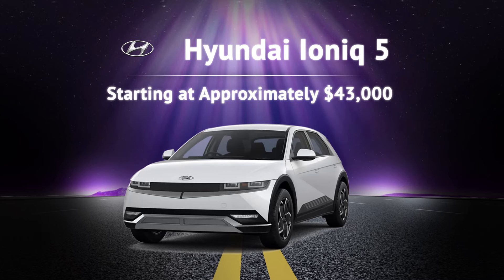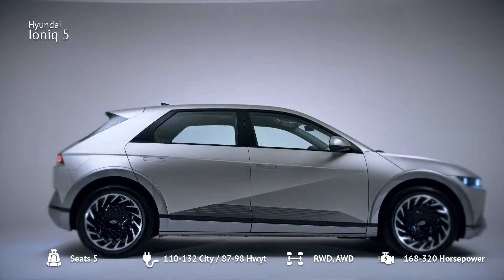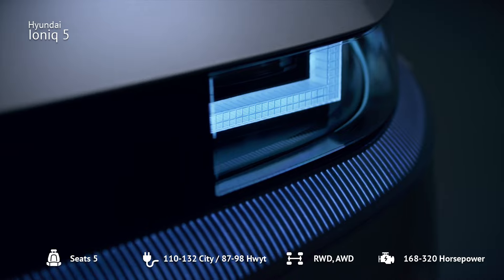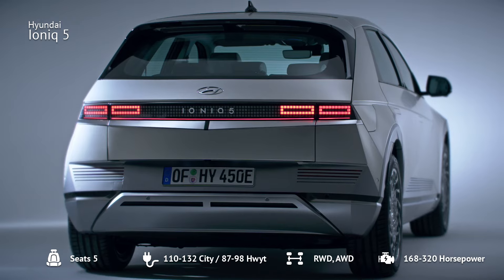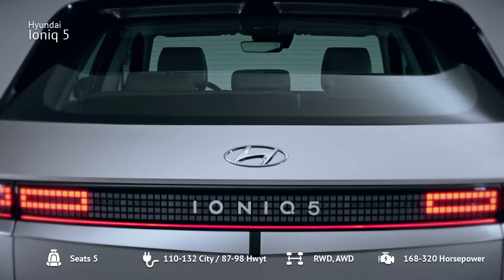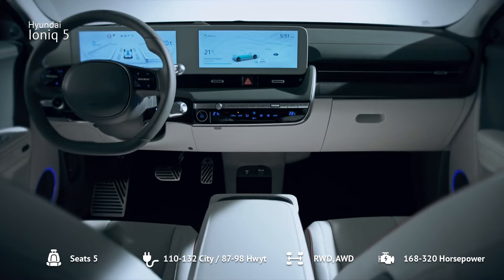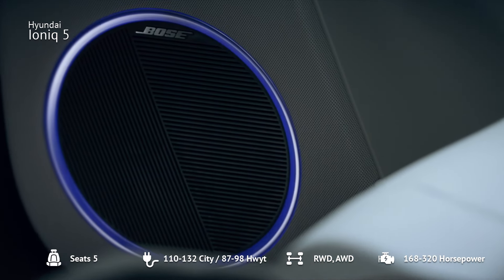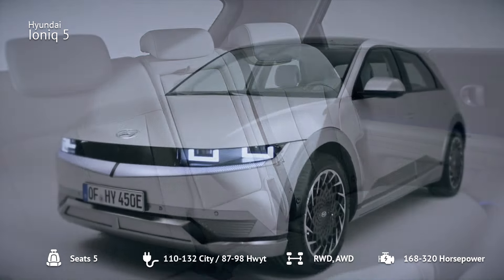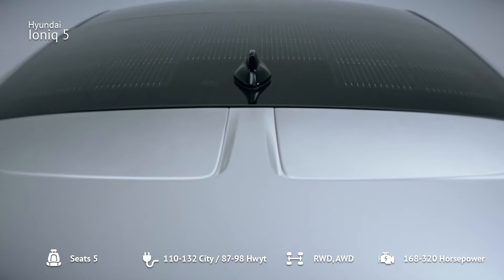Number 11: Hyundai Ioniq 5. Lastly, the Hyundai Ioniq 5, starting at approximately $43,000, offers up to 303 miles of range. This stylish SUV includes features like 350 kW DC fast charging and vehicle-to-load capabilities. The 2024 model adds new safety features, a Wi-Fi hotspot, and rear-side airbags. It's a fantastic option for those seeking a high-tech and practical EV.